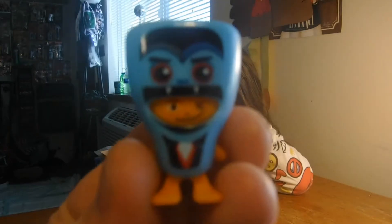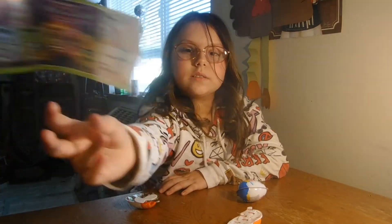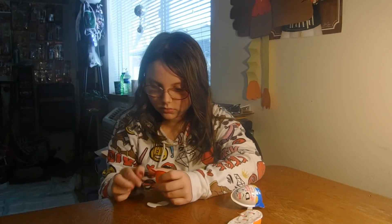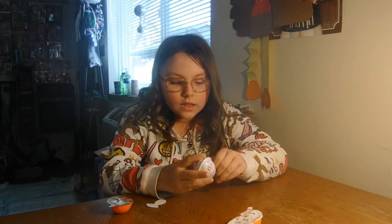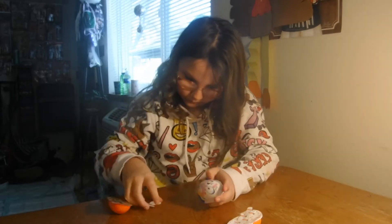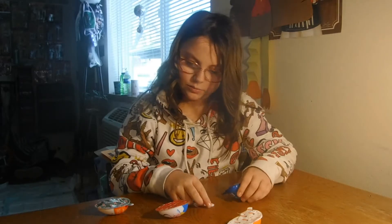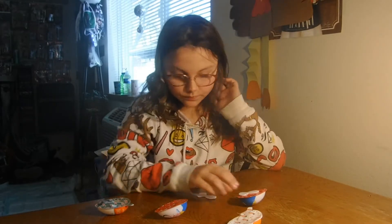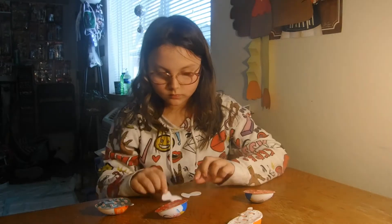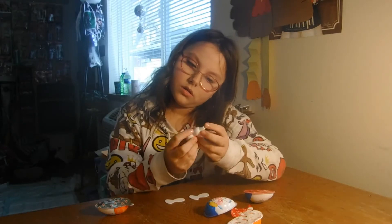It looks like it glows in the dark. Let's do the toy from the other one first and then do the candies. Never had this brand before, have you? Trying to kind of pry it open — there you go. It comes with a spoon. Not sure where the toy is. This one says Kinder and this one has nothing.